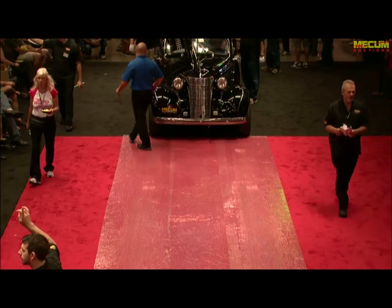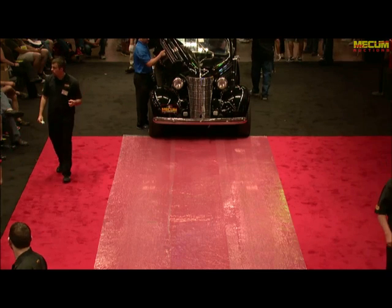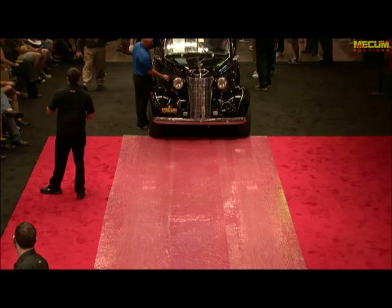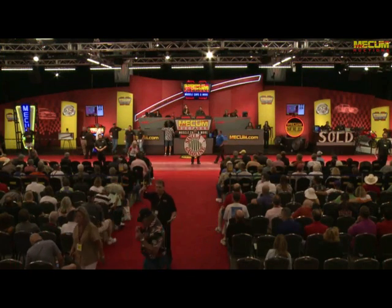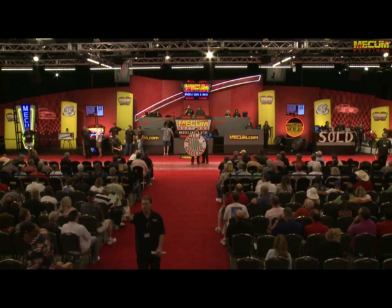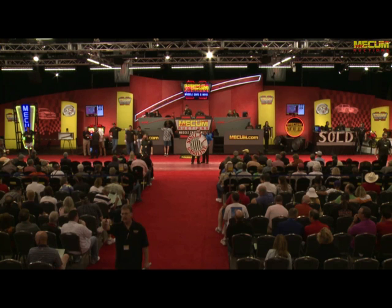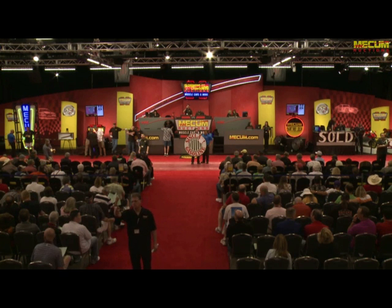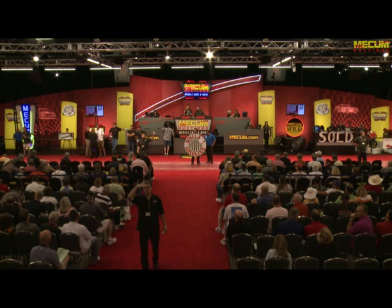I've got it at eleven hundred. Eleven, do I have twelve hundred? George, you at twelve hundred? Twelve — are you sure, George? You've got it. Now thirteen hundred — I've done it at twelve. You're out. Thirteen, thirteen — I've done it. Time to put it up. Sold at twelve hundred — George's way, sold at twelve.